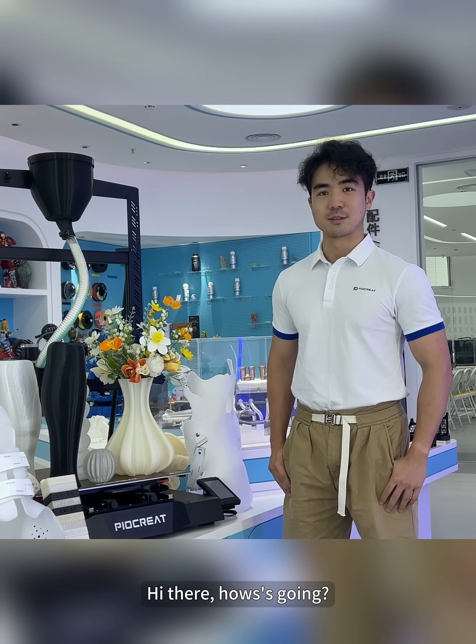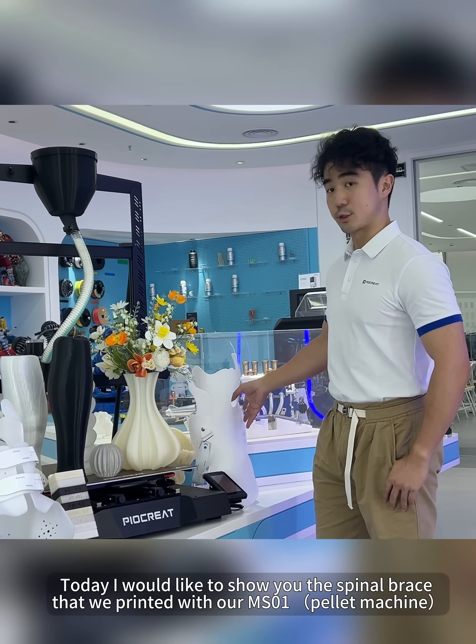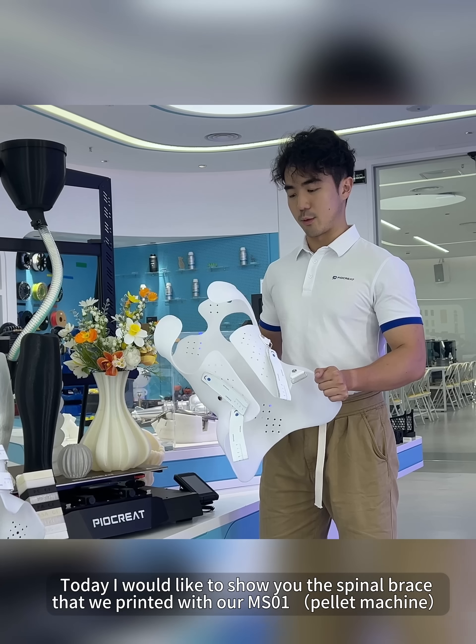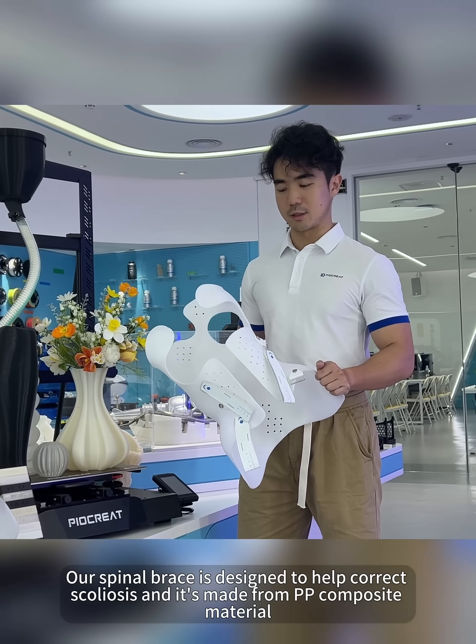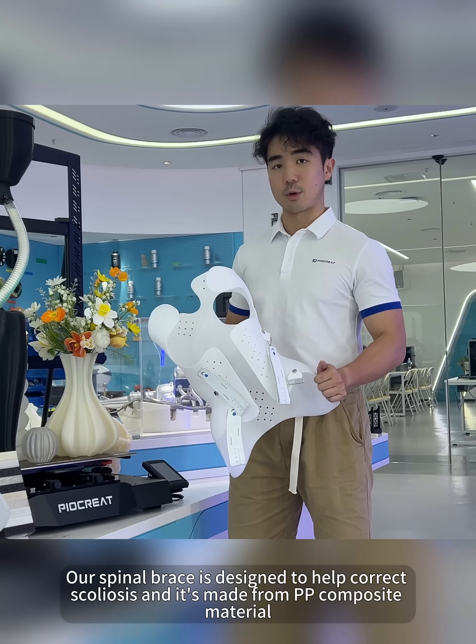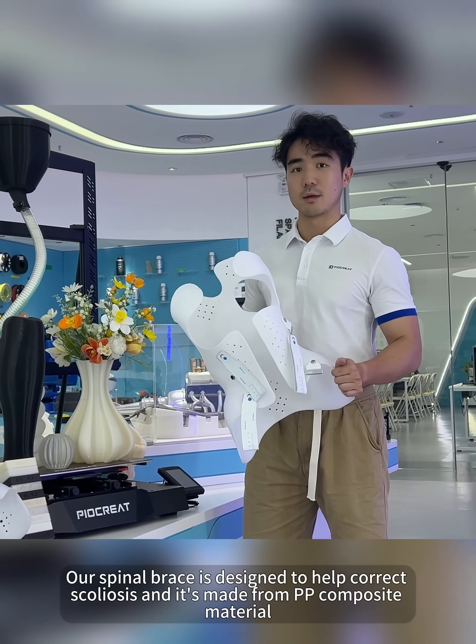Hello everyone, how's it going? Today I'm very excited to show you guys the spinal brace that we are preparing with our MS-01. This spinal brace is designed for correcting scoliosis and it's prepared with PP-composite material.